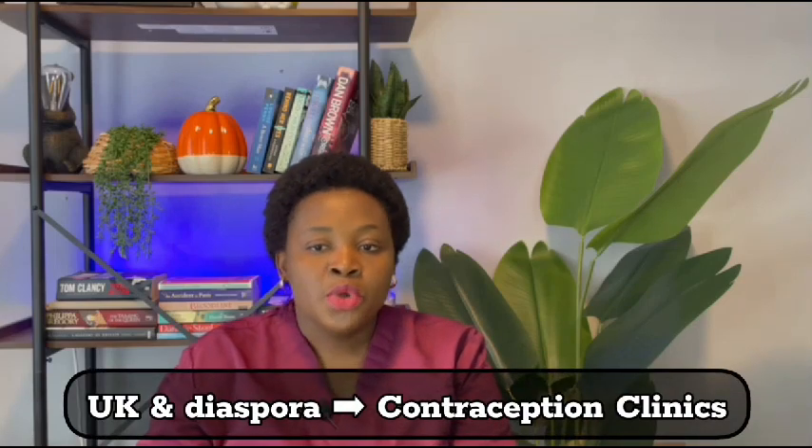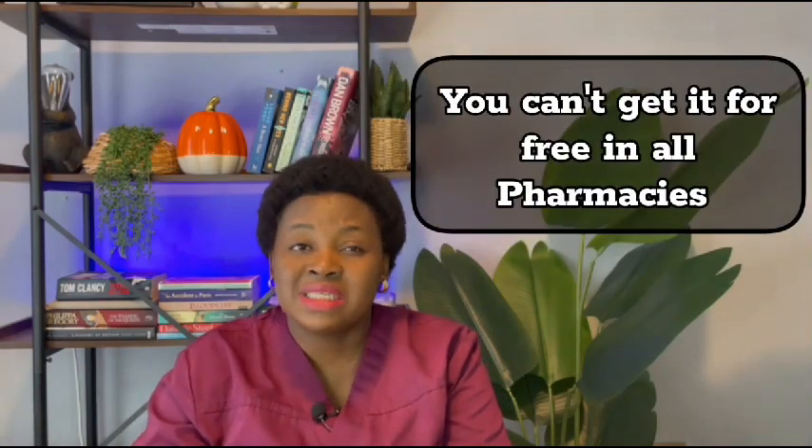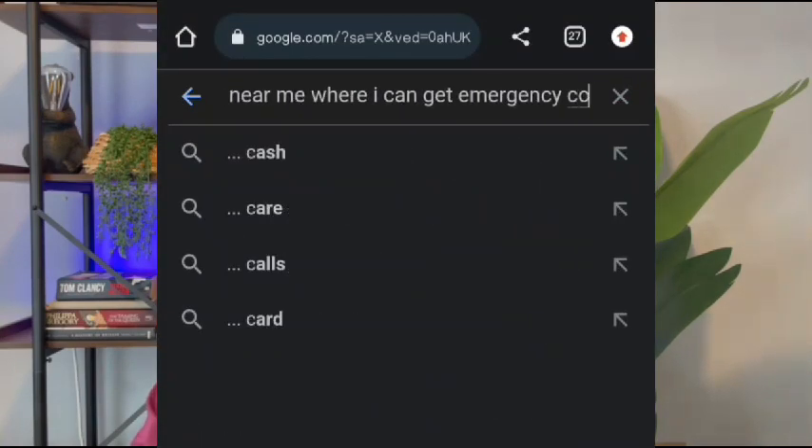In the UK or in the diaspora, you can actually get emergency contraceptives for free — especially in the UK. I'm not sure about every other country, but I'm fairly sure this is also the case in the US and Canada. The first place you can get it for free is contraception clinics. The second place is Brooke centers, and some pharmacies. You need to ask questions, because you can't get it for free in all pharmacies. The first time I went to get emergency contraceptive, I didn't know you could get it for free, so I walked into a pharmacy and bought it for about 19 pounds. When I said 63 pounds at the beginning, I bought it on three different occasions in a space of about five or six months. You can Google 'pharmacies near me where I can get emergency contraceptives.'